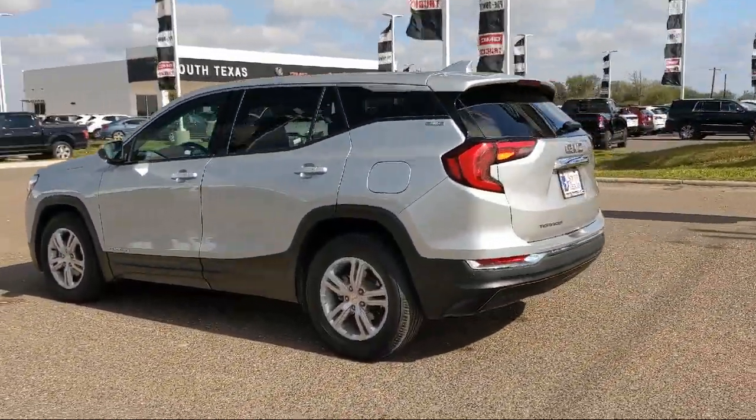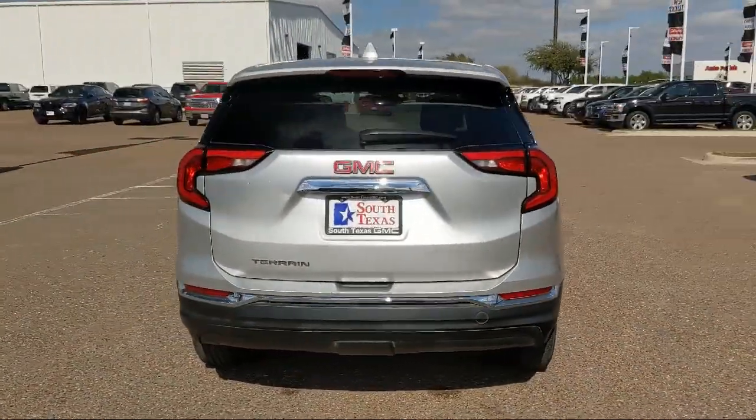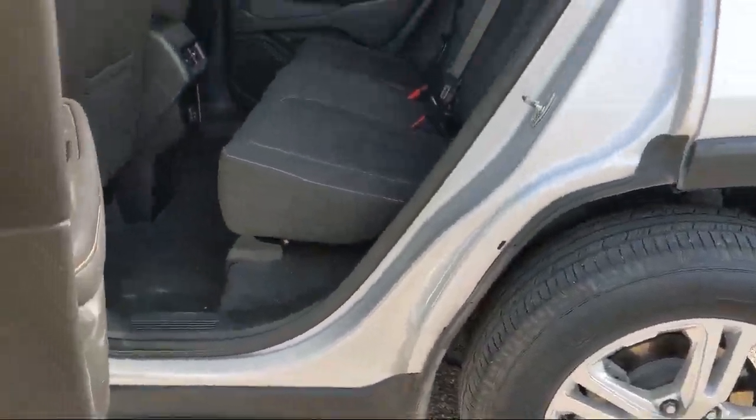Powerful and efficient turbocharged engine, MP3 player, auxiliary audio input, Bluetooth smartphone integration, and has less than 65,000 miles on the odometer.